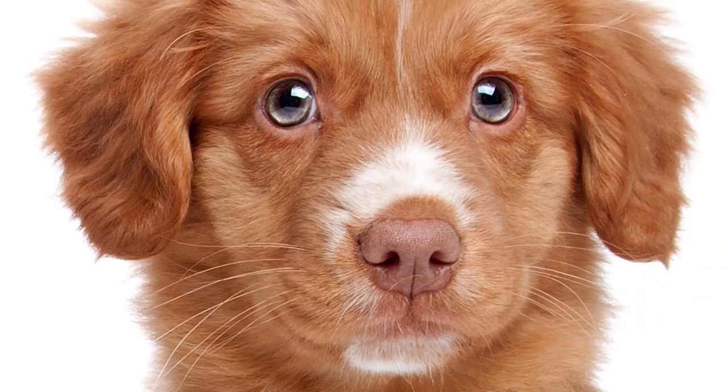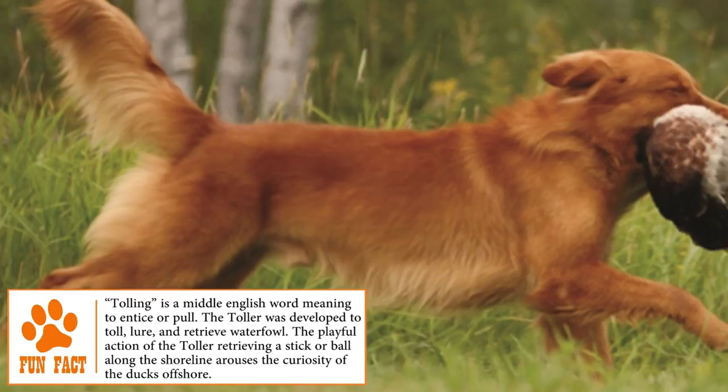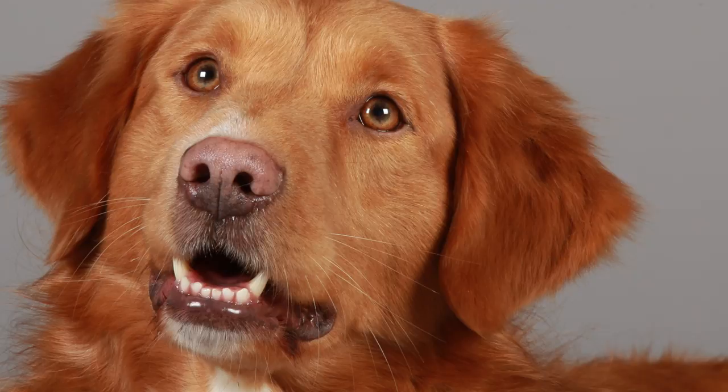Nova Scotia Duck Tolling Retriever. Known in the 19th century as Little River Duck Dog, or as Yarmouth Toller for its particular hunting style, the Nova Scotia Duck Tolling Retriever is a Canadian breed that had its origin in Nova Scotia. Coming from a mixture of dogs like the Chesapeake Bay Retriever, Golden Retriever, Irish Setter, and Cocker Spaniel, this breed was recognized in 1946 by the Canadian Kennel Club and was given the name by which it is known today.